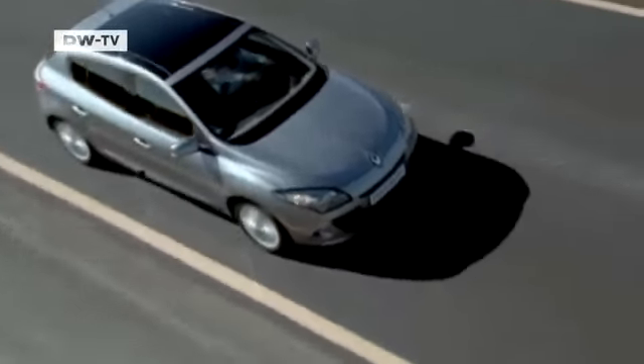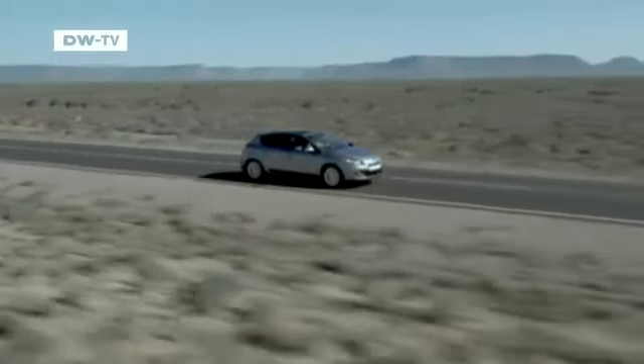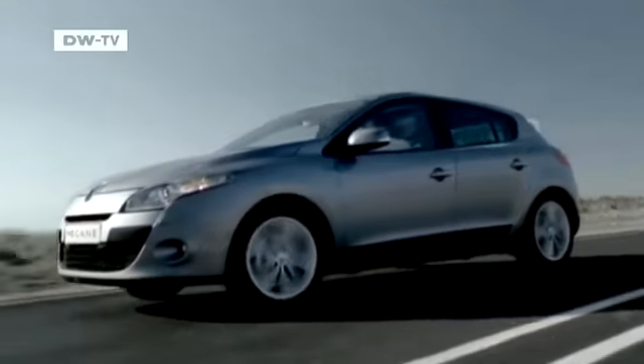Renault is presenting the third generation of its popular Megane at the Paris Motor Show. The small family car comes equipped with stability control, air conditioning, and a CD radio that is also MP3 capable.